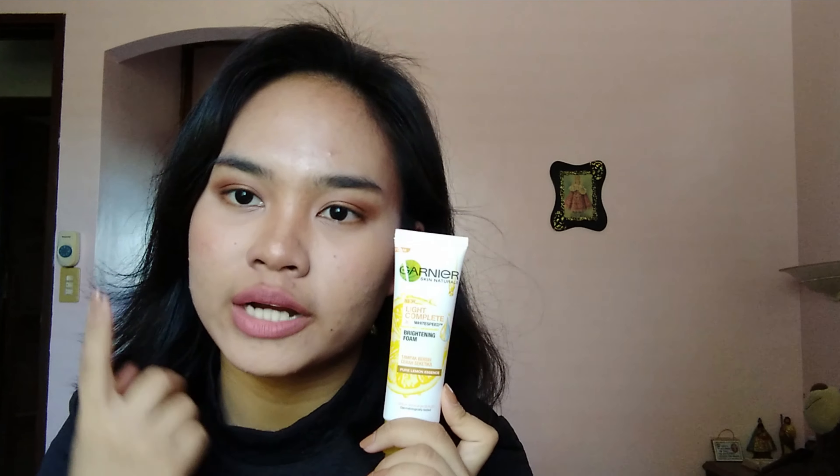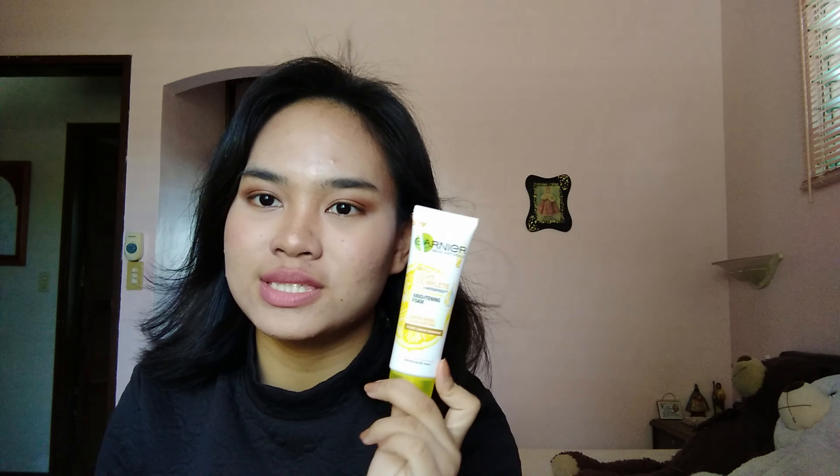The brightening foam isn't specifically for pimples or acne, but I use it to brighten up my dark spots and lighten dull spots on my face. I do have dark spots caused by me pricking my pimples — I can't always stop myself, though sometimes I do. So this is what I use to cleanse my face and lighten the dull spots caused by pricking my pimples.